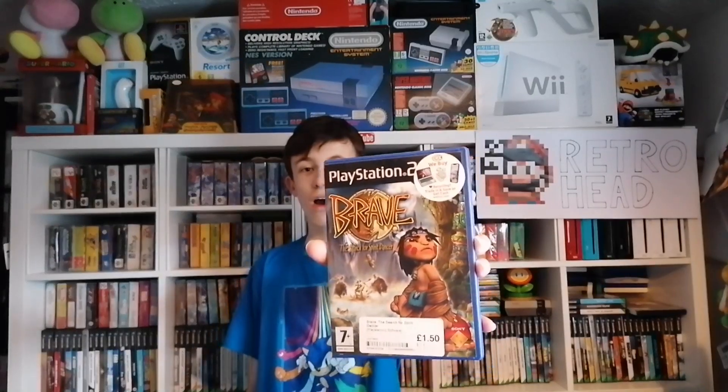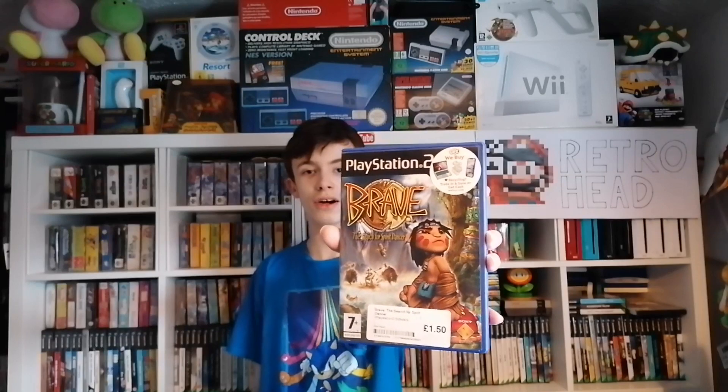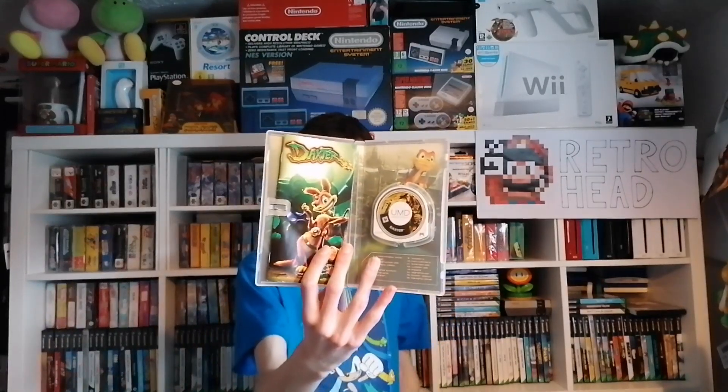Next up we have a bit of a random one, and that is Brave on the PS2. I've never seen this game before, never played it, but for £1.50 I just want to give it a try. This is a game I've had my eye on for quite a while but it's got quite cheap recently, and that is Daxter on the PSP. This one was just £4 and I think this game looks really good. I did pick up a box complete version — I nearly bought it before but it was incomplete, so I'm glad I held out for a complete version.